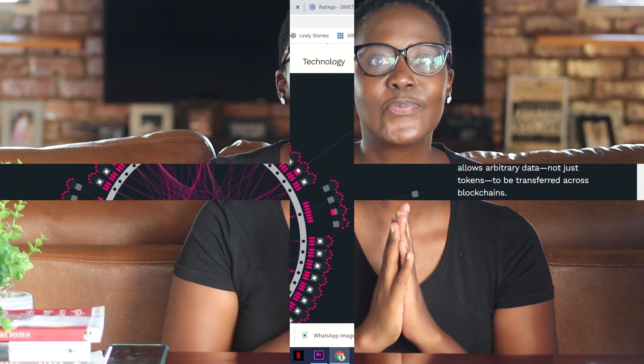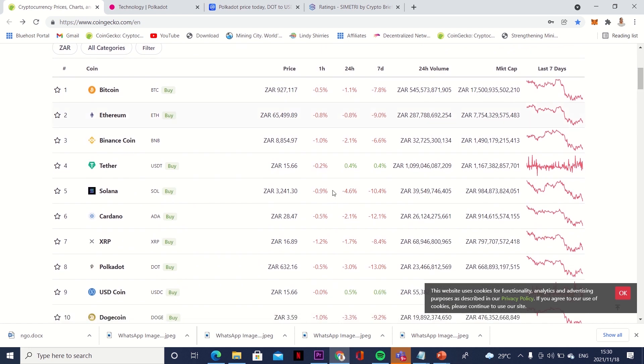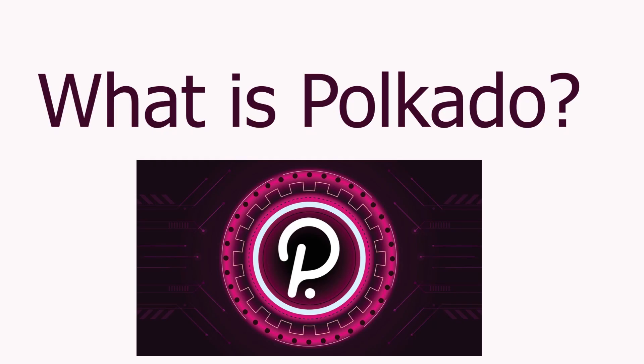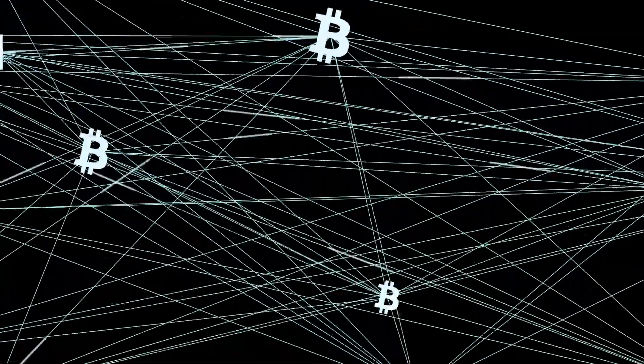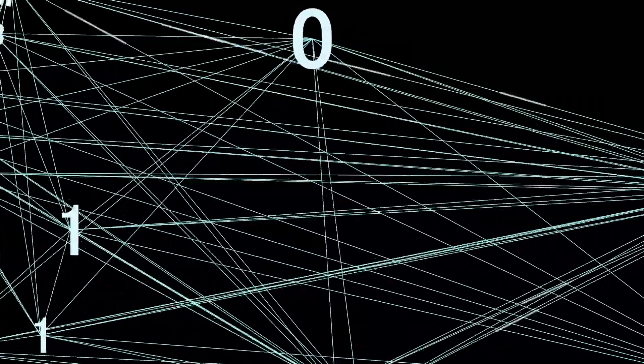Without wasting time, let's go to my laptop. The first coin we're going to check is Polkadot, and Polkadot is currently sitting at number eight. What is this coin all about? Polkadot is a network protocol that allows data to be transferred across blockchains. As you know there is a Bitcoin blockchain, an Ethereum blockchain, a Cardano blockchain — so in order for these blockchains to communicate and transfer data between each other, they can use Polkadot.